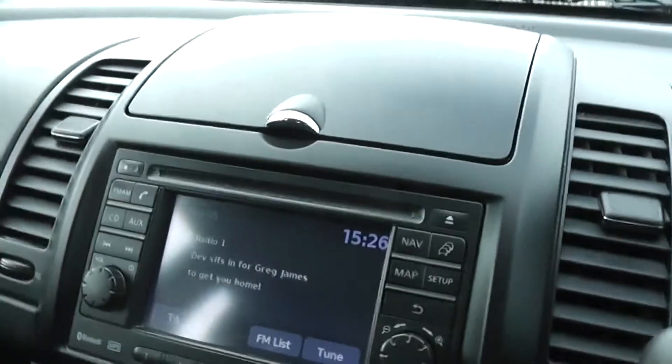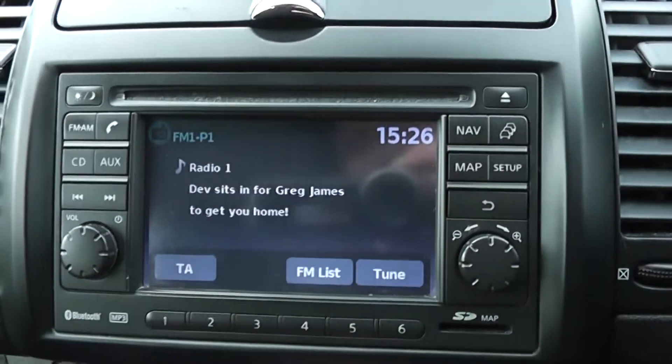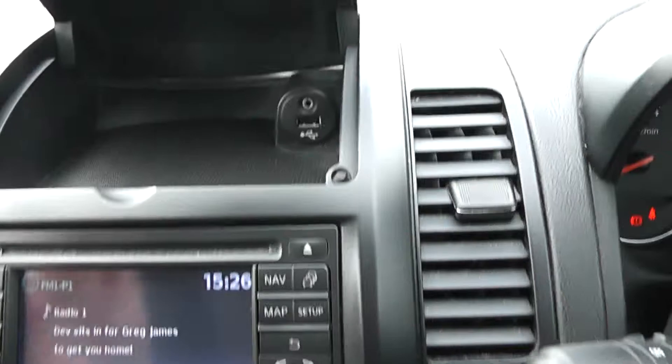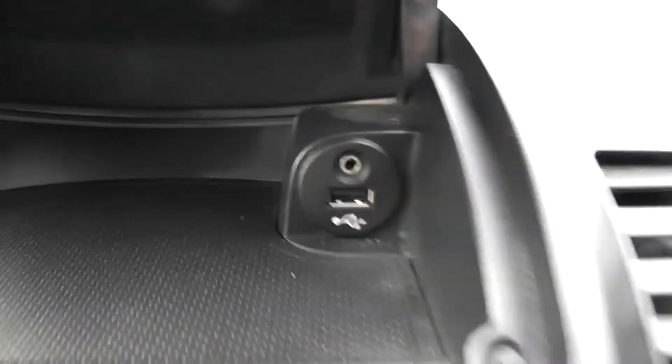Jumping inside the vehicle, in the centre you can see you have your single CD radio player with built-in Bluetooth technology. You also have the 5 inch display screen for your satellite navigation system. Up top, in the large compartment just above the screen, you also have your USB and AUX connectivity.